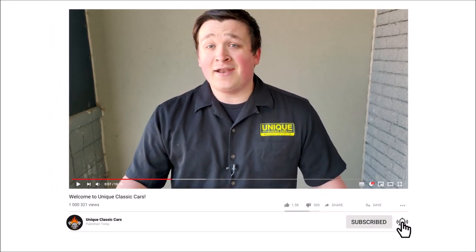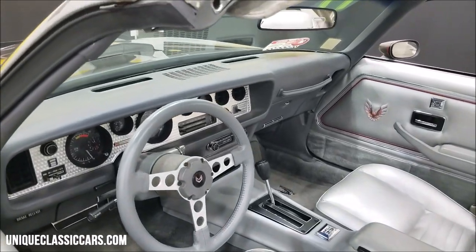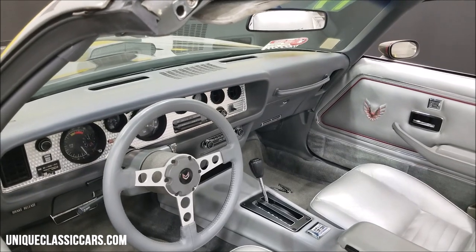If you like this video, hit the red subscribe button down below to help our channel out and you'll stay up to date on all future videos. The rear end in this car would be a 10-bolt 8.5 GM, and it would have 2.73 rear gears.